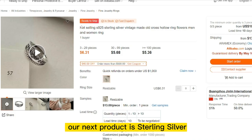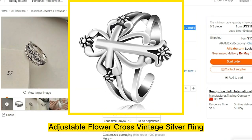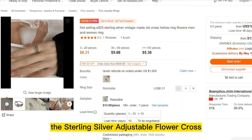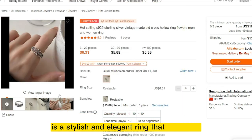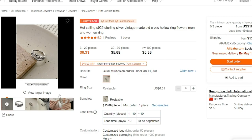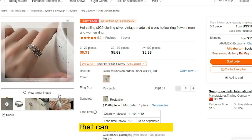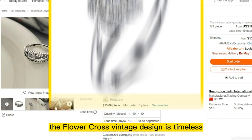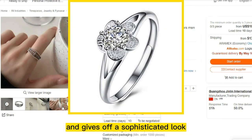Our next product is the Sterling Silver Adjustable Flower Cross Vintage Silver Ring. It is a stylish and elegant ring that is perfect for any occasion. It's made of high-quality sterling silver and features an adjustable design that can fit any finger size. The Flower Cross Vintage Design is timeless and gives off a sophisticated look.